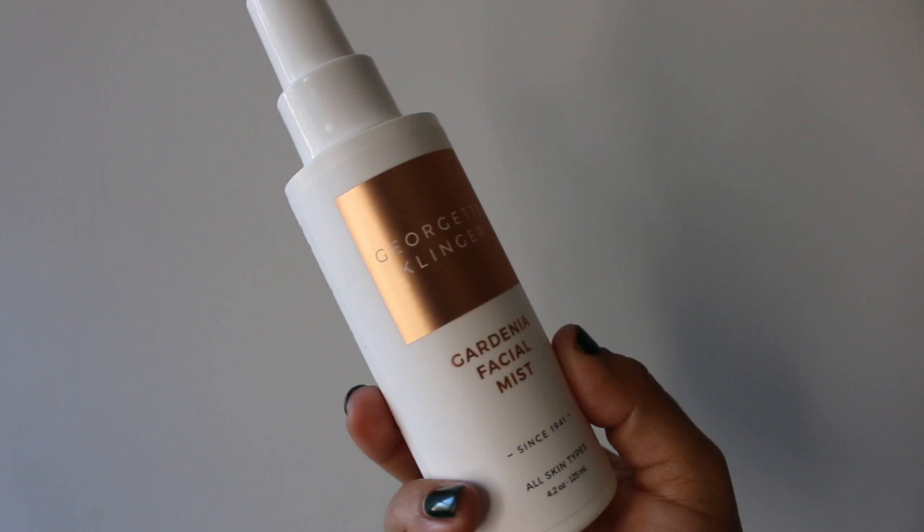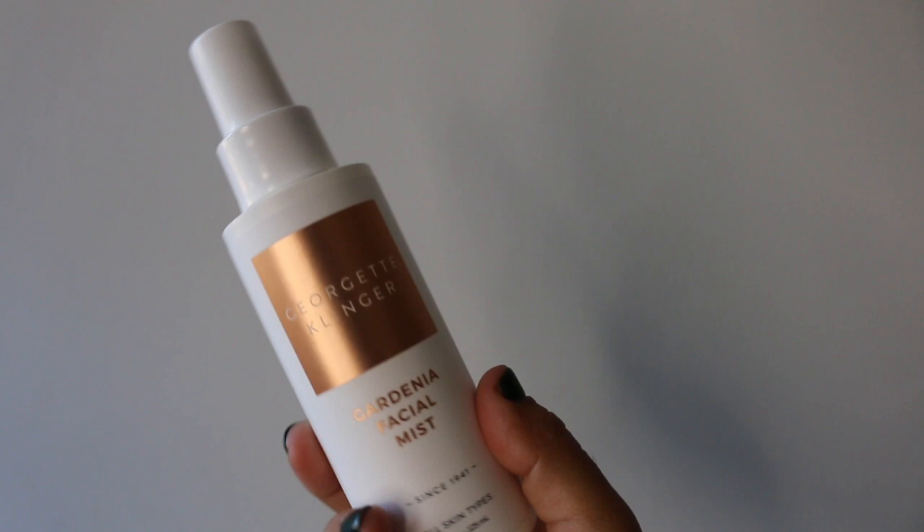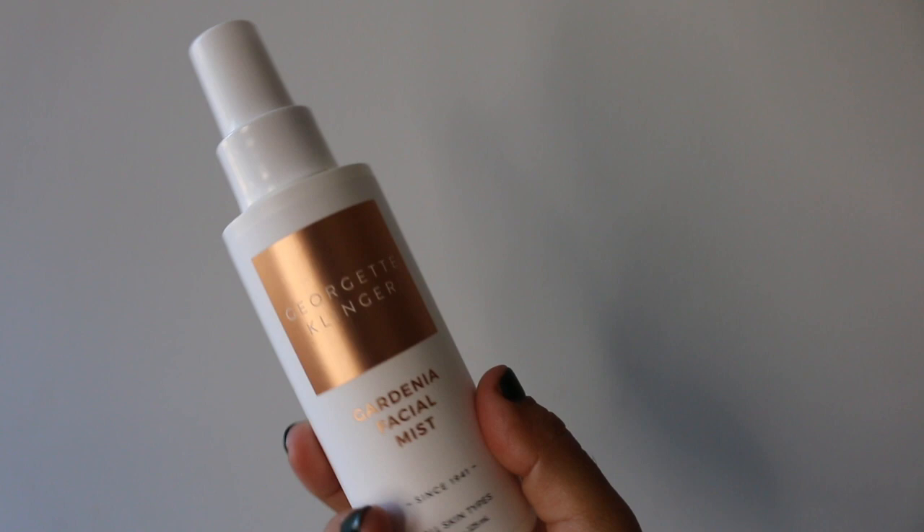So let's get into beauty favorites for the month of September. I will start with the Georgette Klinger Gardenia Facial Mist. This is fragranced. It does have aloe, gardenia, florida extract, kale extract, jasmine extract, and elderflower extract. It has vitamin E and it also has some retinol in there. It does smell beautiful. I have been using this sometimes to tone the skin after cleansing, sometimes to give the skin a nice refresher throughout the day, and you can also use this as a makeup setting spray. It smells so delicious and I have been really enjoying it.